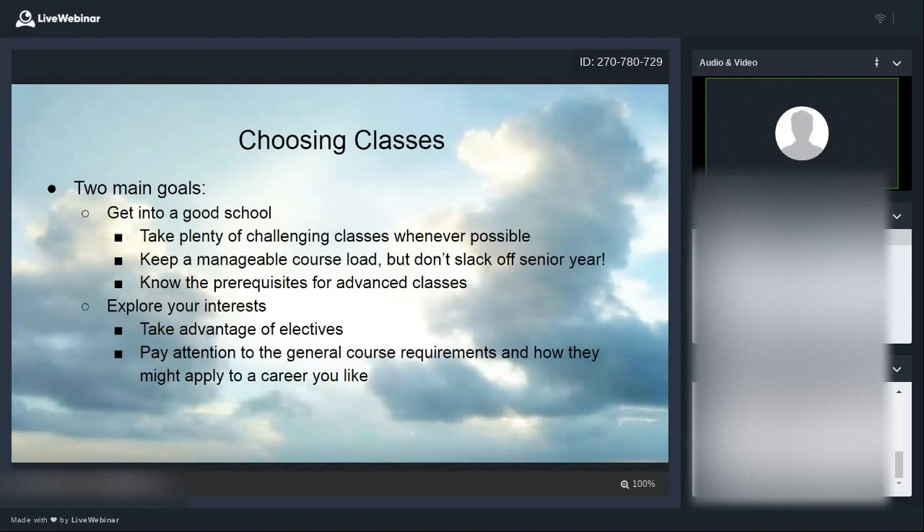The second goal is using classes to explore your interests. Since you might not know your specific career path yet, taking different classes is an opportunity to figure out what you're interested in. Take advantage of electives when you've finished required classes. Also, when taking general course requirements, think about how they might apply to a career you might like. For example, even if you're not initially interested in art, if you're a gamer, you might discover an interest in doing art for games — don't miss that connection.